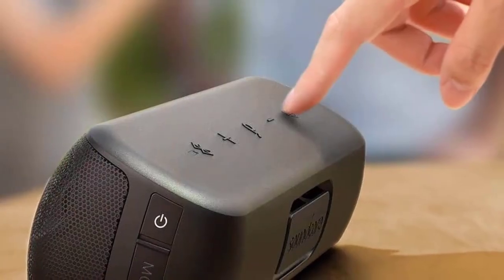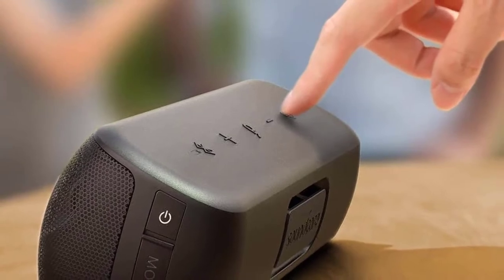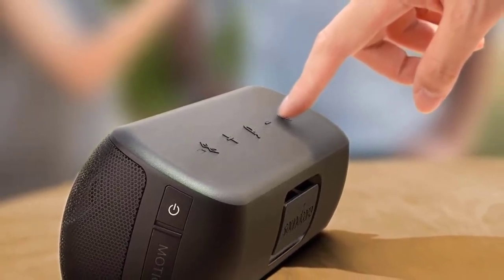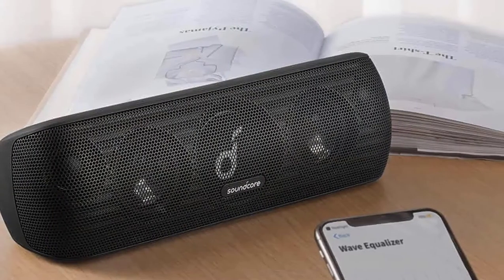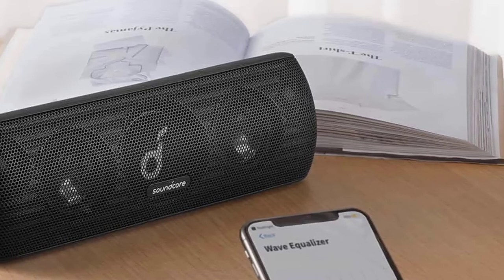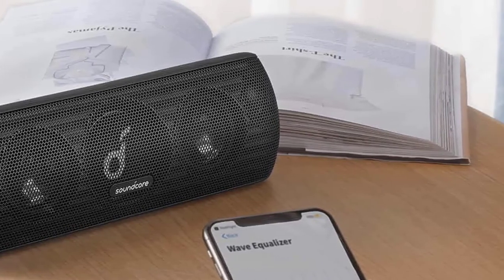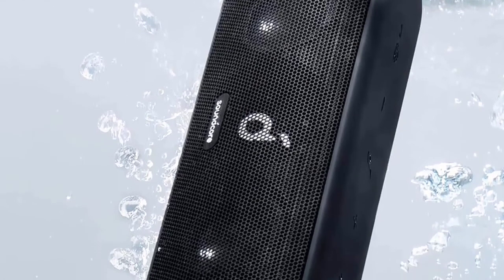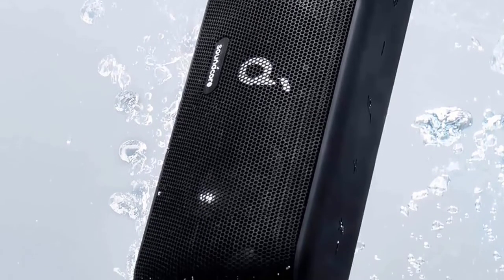The Motion Plus also offers a wide frequency range between 50 and 40,000 Hz with digital signal processing to capture the nuance of your tunes. While it's a bit bigger than most of the ultralight speakers reviewed so far, the Anker SoundCore Motion Plus is still highly portable at just 2.31 pounds, features IPX7 waterproofing, and boasts 12 hours of continuous play — an impressive feat for a more powerful device.